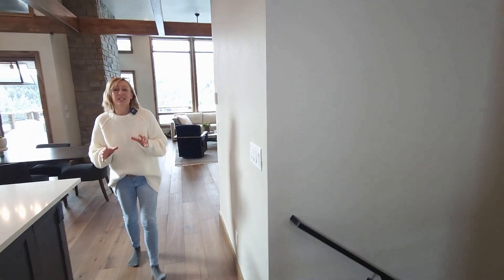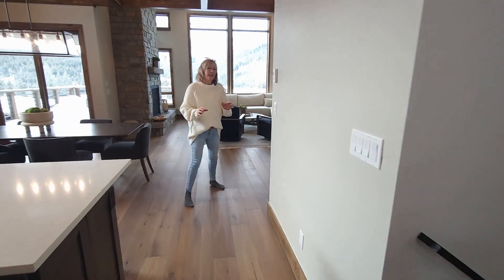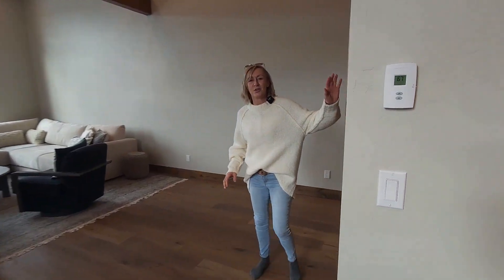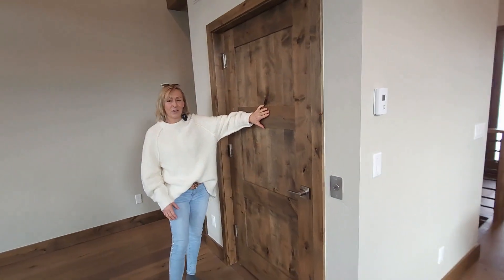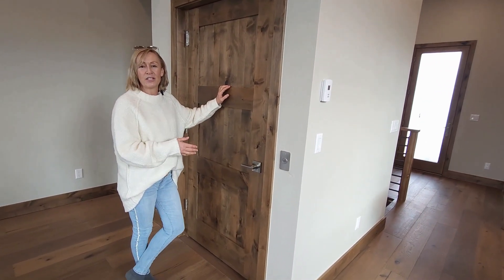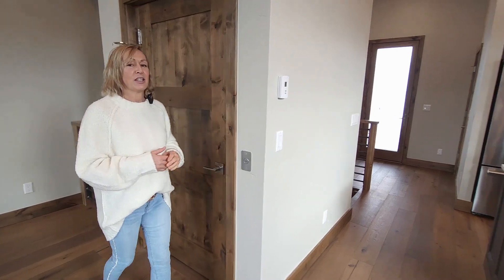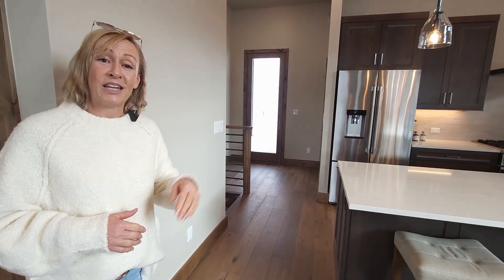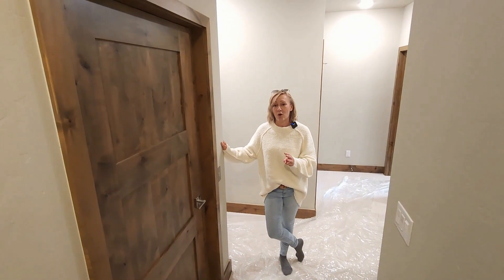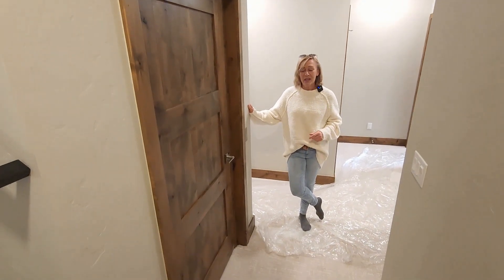This main floor is actually the top floor — the reason being we want to make sure you get the most of the views. You probably don't want to be hauling groceries and luggage up and down stairs, so behind here is an elevator. It's an electric elevator, so it doesn't need as much maintenance as one with hydraulics. There are three stops with this elevator.